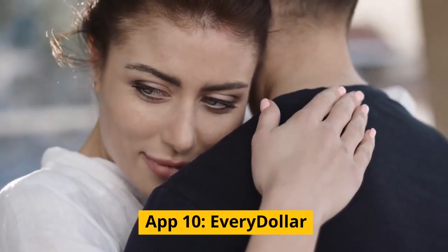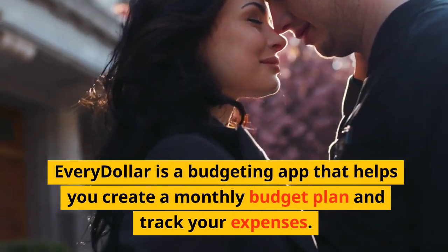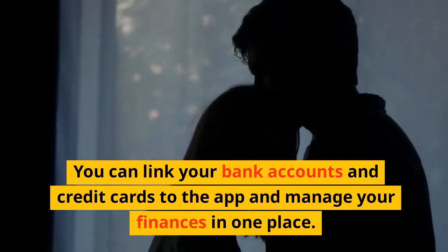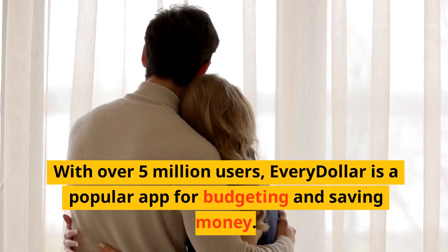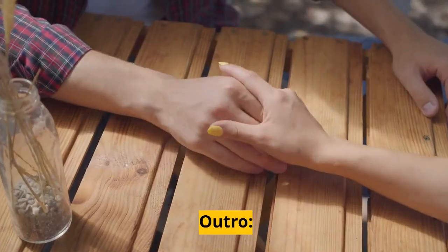App 10: EveryDollar. EveryDollar is a budgeting app that helps you create a monthly budget plan and track your expenses. You can link your bank accounts and credit cards to the app and manage your finances in one place. EveryDollar also provides tips on saving money and reducing debt. With over 5 million users, EveryDollar is a popular app for budgeting and saving money.